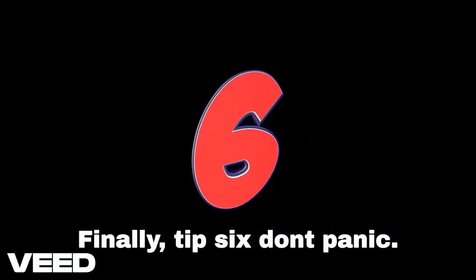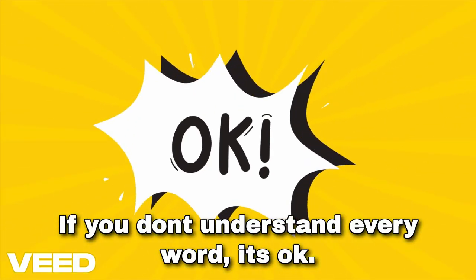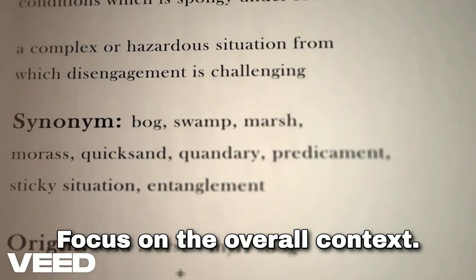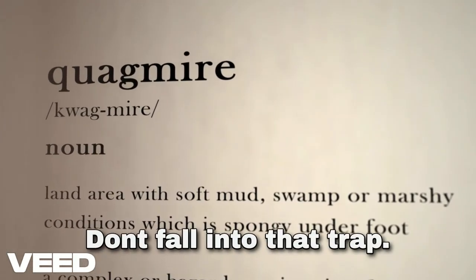Tip six: don't panic if you don't understand every word. It's okay — focus on the overall context. Many test takers waste time on tough vocabulary. Don't fall into that trap.